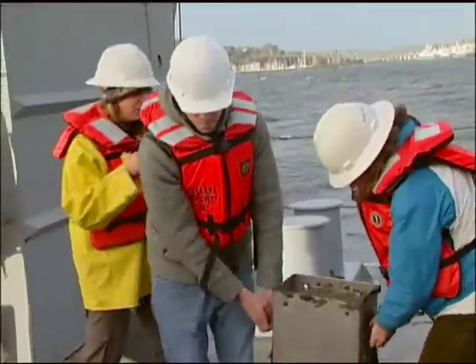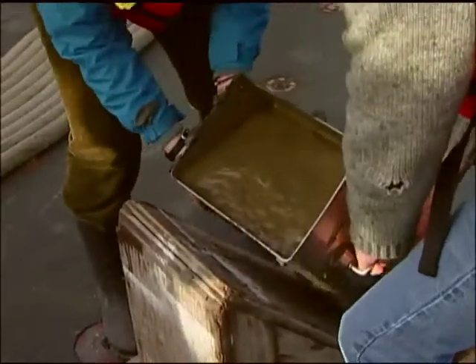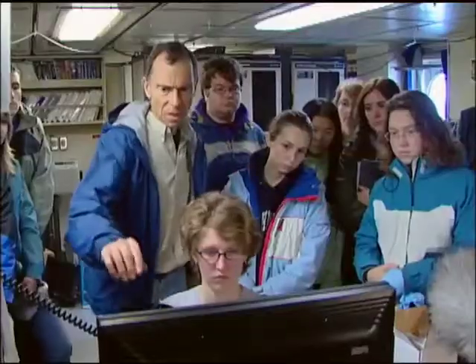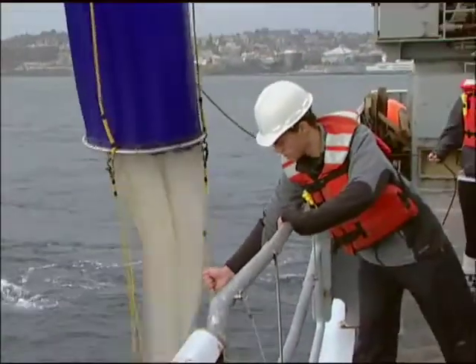On this blustery, wet afternoon, UW students are about to do a hands-on test run of their oceanography major. These students aren't in graduate school — they're undergrads, learning the basics of their future profession.